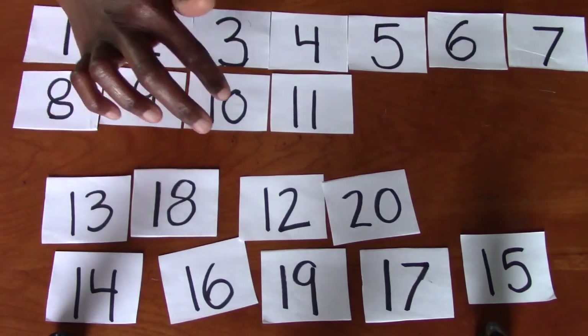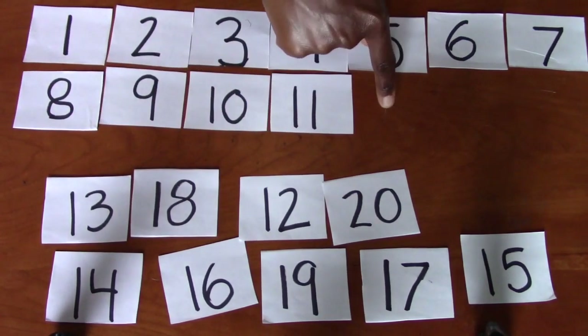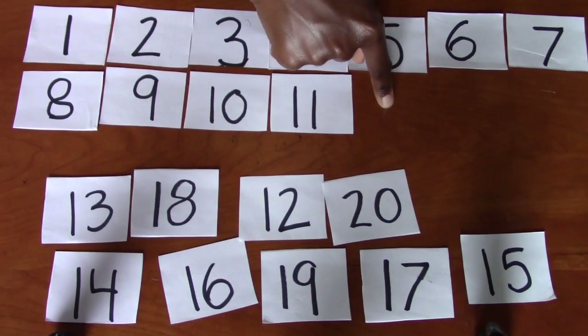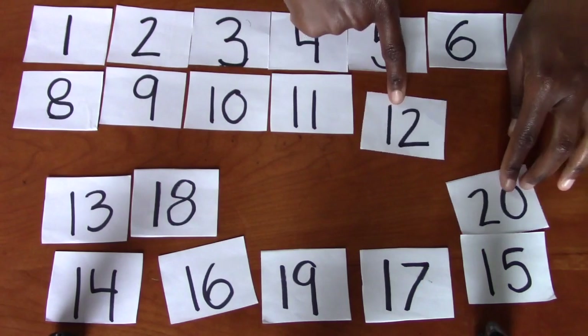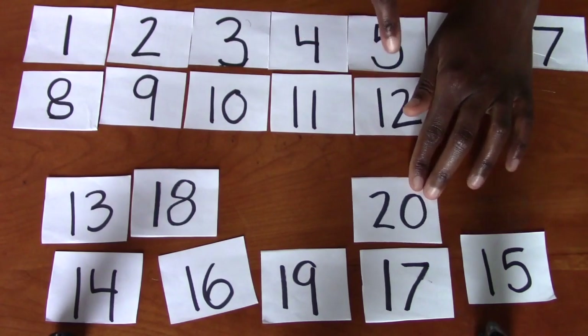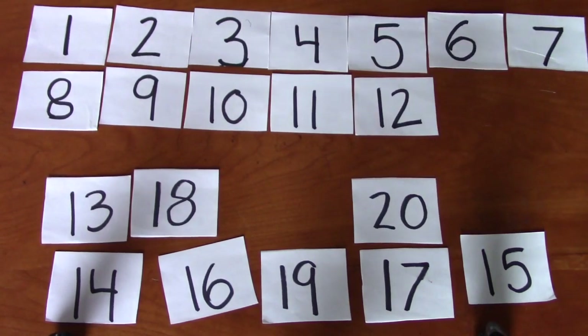Eight, nine, 10, 11. Do you see the number 12? Where's the number 12? I see it. It's right here. It's hiding out next to number 20. Eight, nine, 10, 11, 12.